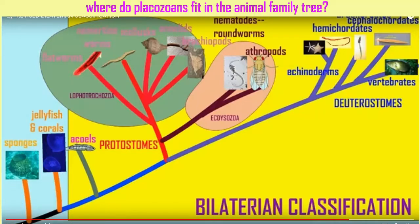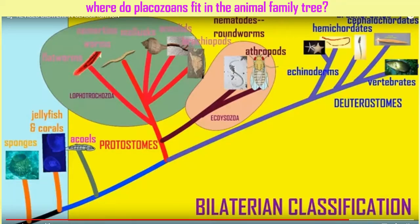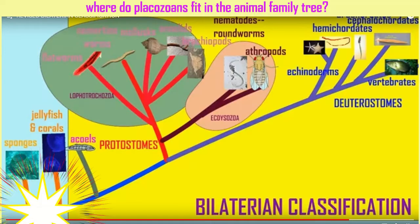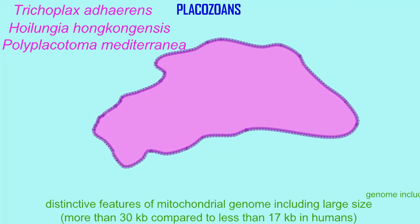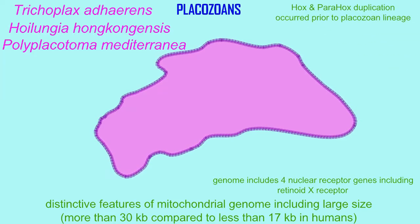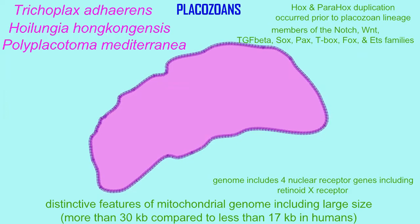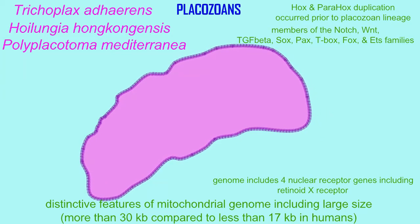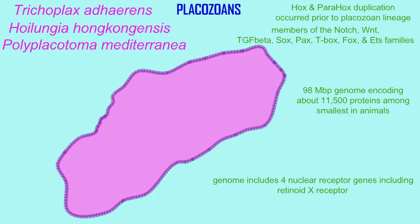It is also possible that they are as primitive as sponges, or that they are a bit more advanced and have become secondarily simplified. Part of this analysis involves the genes that they possess. They possess the smallest number of proteins in animal groups, but they do have a number of the genes typical of Cnidarians.